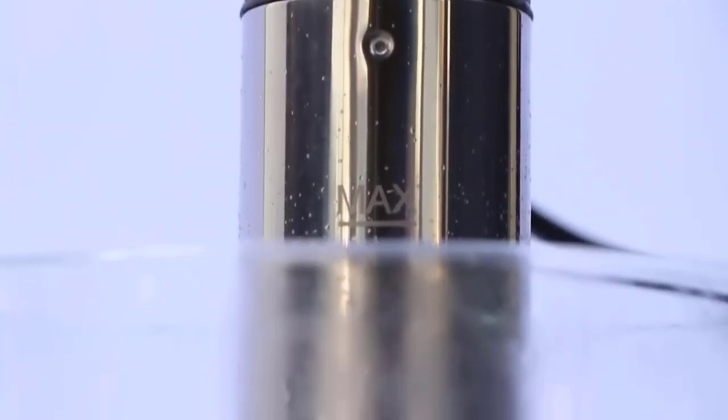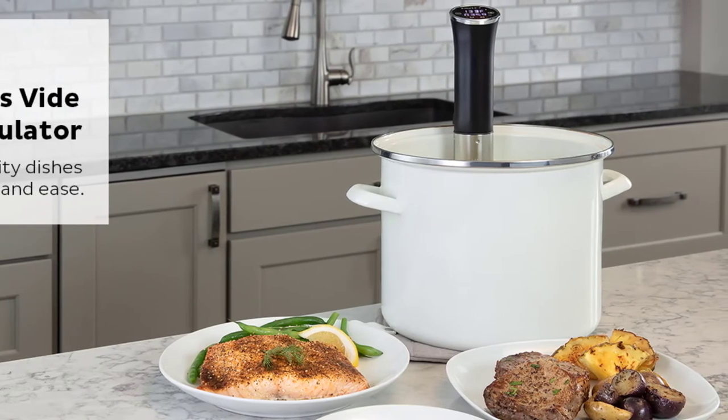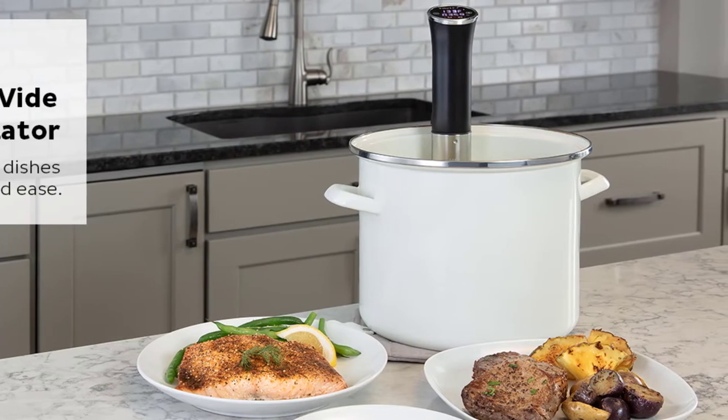This unit is also lightweight, making it another best sous-vide machine for restaurant-quality results. However, it doesn't include accessories such as sous-vide bags, vacuum seals, and containers.